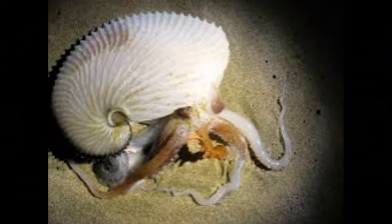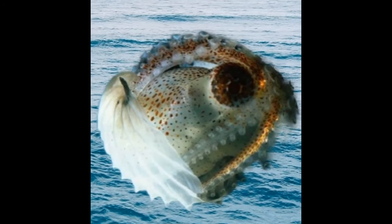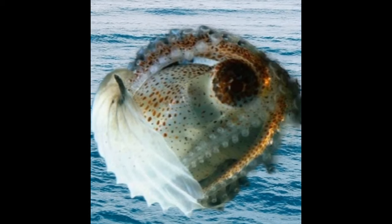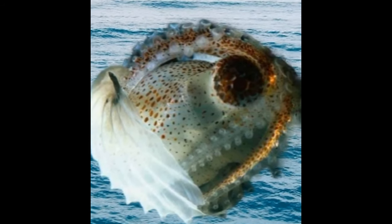The shell of the Argonaut functions as a buoyancy aid. By adjusting the gas content within the shell's chambers, the Argonaut can control its depth in the water column. This is different from true octopuses that primarily rely on their siphon for jet propulsion and buoyancy control.